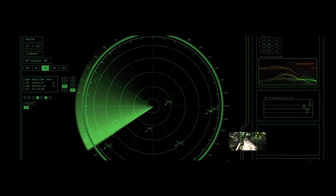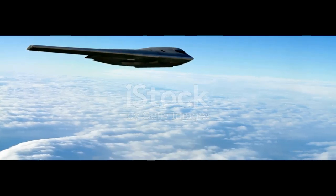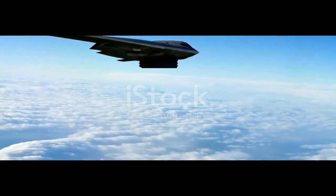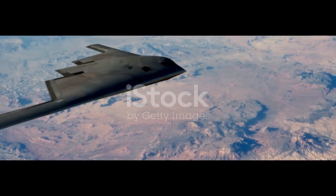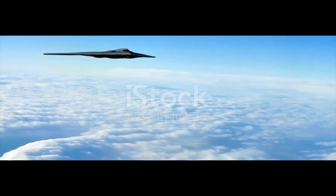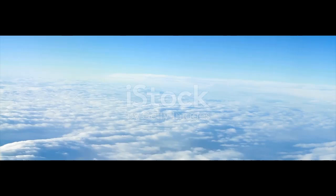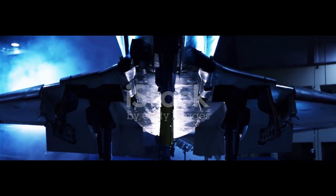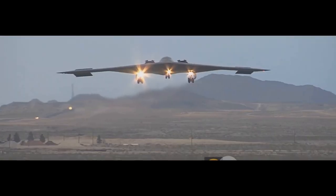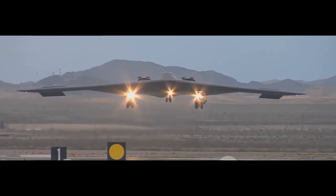Ever seen a jet disappear on radar like a ghost? That's the B-2 Spirit, a $2 billion flying wing so secret even its paint job is classified. But how do you actually build something that's designed not to be seen? What kind of tech goes into making a bomber that can fly across continents, drop nuclear bombs, and vanish before you even know it was there? Today, we're unlocking the ultra-classified world of stealth aviation. This is how America builds the deadliest bomber ever made, the B-2 Spirit.